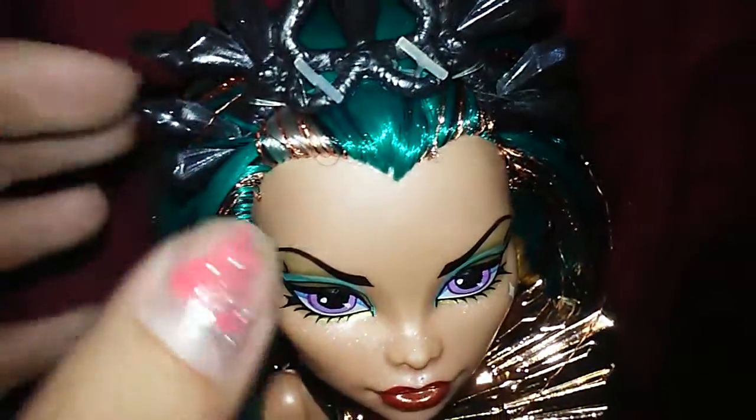She has greenish aqua hair — it looks more blue on the camera but it's kind of green. And then she has golden tinsels in her hair, which is super fancy. She has this black snake crystal-like crown on.